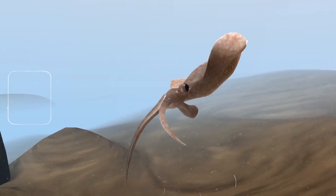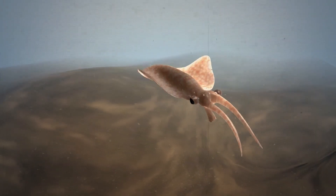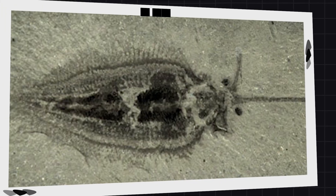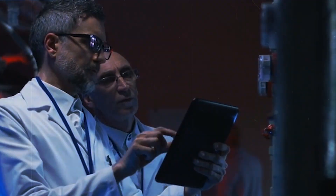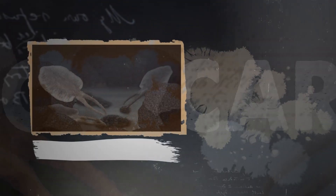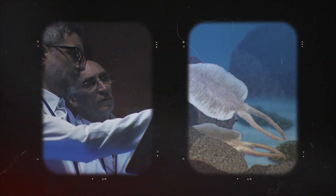12. Nectocaris. One of the most fascinating creatures from the Burgess Shale is Nectocaris. Living over 500 million years ago in the warm seas that once covered present-day British Columbia, this soft-bodied animal had a flattened, kite-shaped body with fins, two stalked eyes, and a pair of tentacles, giving it an alien-like appearance reminiscent of an early squid. Its most amazing feature was a funnel under its body, which scientists believe it used for jet propulsion, much like modern squids and octopuses. If correct, it means Nectocaris was capable of rapid bursts of speed over half a billion years ago. Some researchers interpret it as an early relative of squids and octopuses, which would push back the origins of this intelligent group by 30 million years.